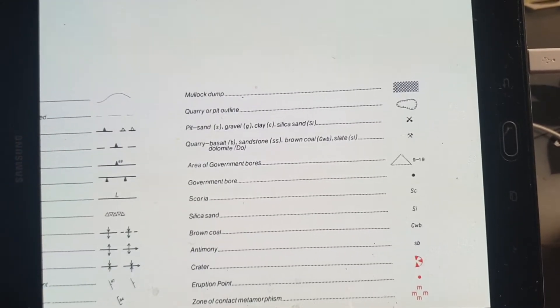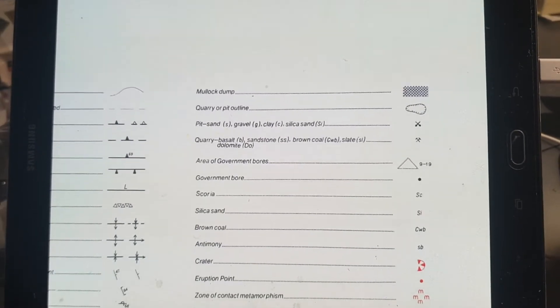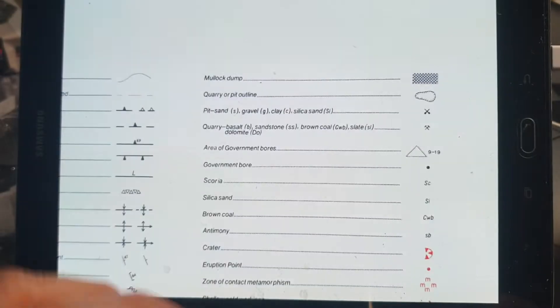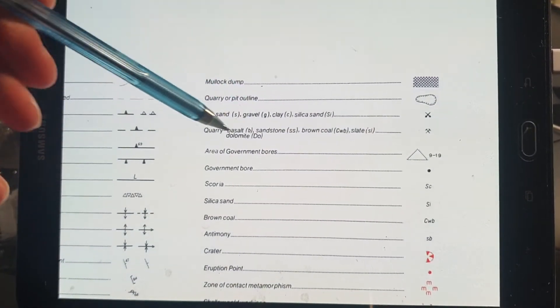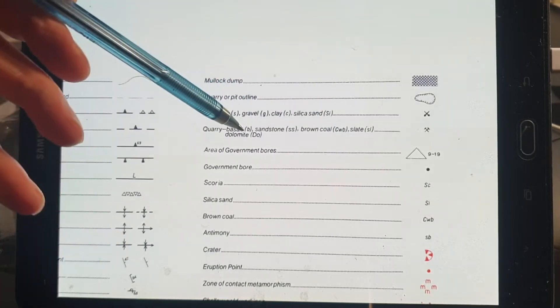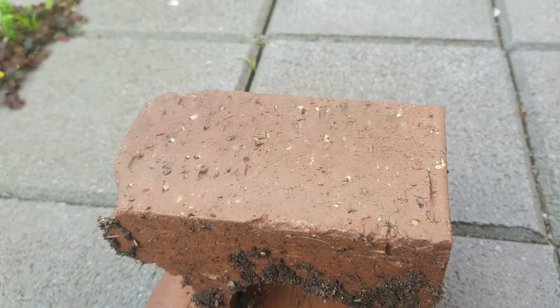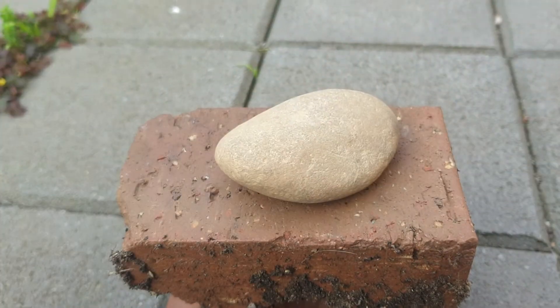That pit marked S and G is mining sand and gravels, probably for gardening purposes. People like to put these types of rounded rocks in their garden. I actually have a heap of quartz rounded rocks in my front yard. You can see there are lots of other different types of rocks they mine around this area.